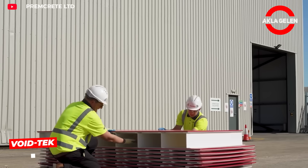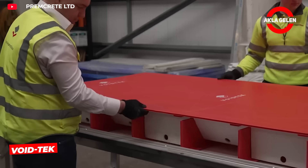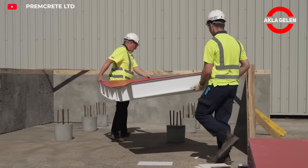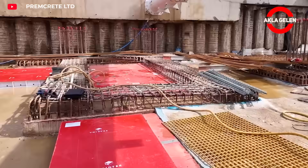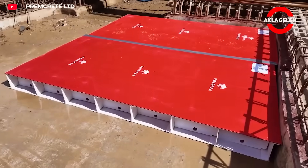Void-tech slabs are hollow concrete panels that reduce weight and material usage while maintaining strength. Offering rapid installation, these slabs allow for long spans without the need for additional support.